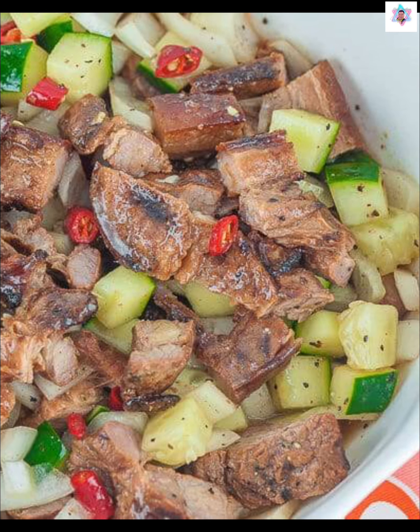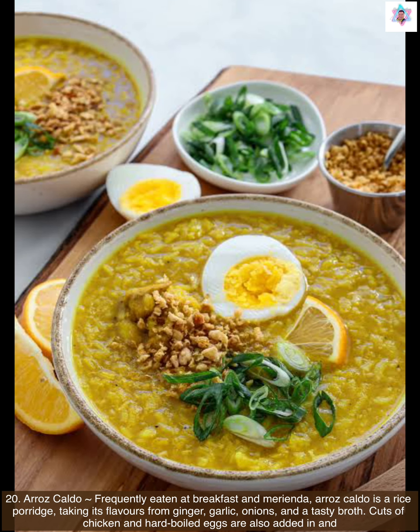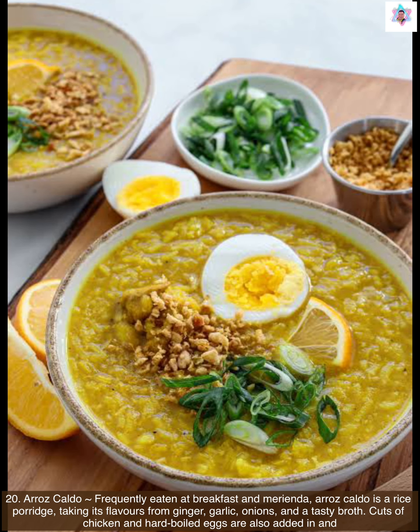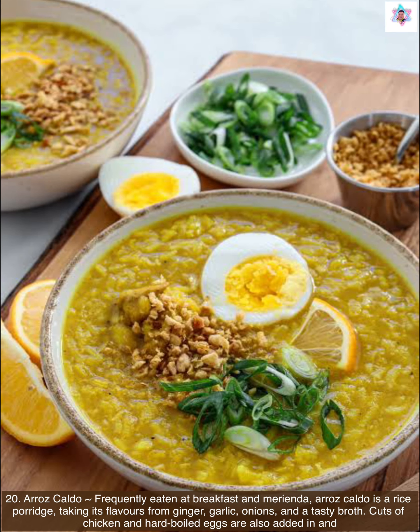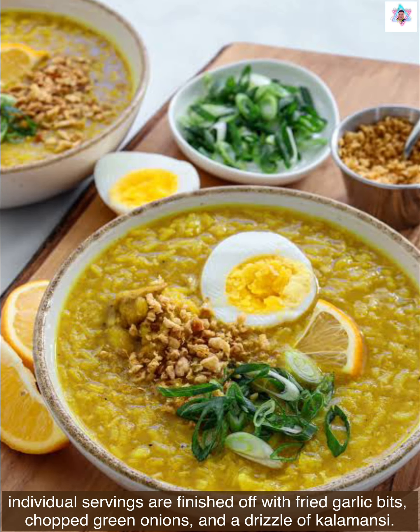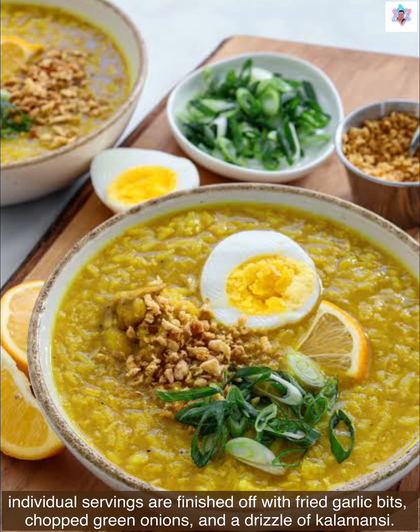Next up is arroz caldo, frequently eaten at breakfast and merienda. Arroz caldo is a rice porridge taking its flavors from ginger, garlic, onions, and a tasty broth. Cuts of chicken and hard-boiled eggs are also added in, and individual servings are finished up with fried garlic bits, chopped green onions, and a drizzle of calamansi.